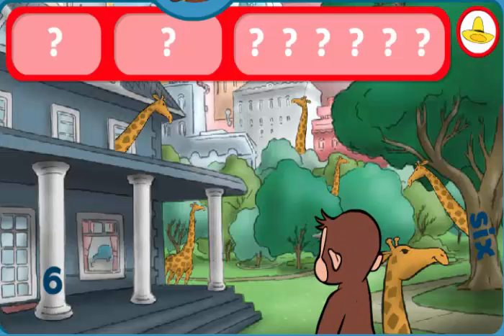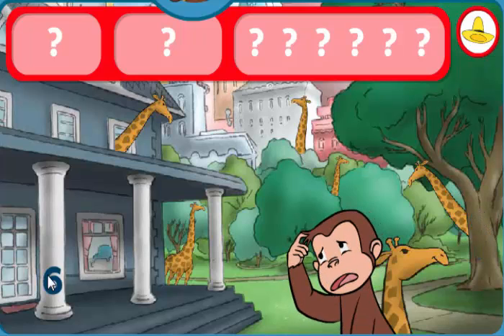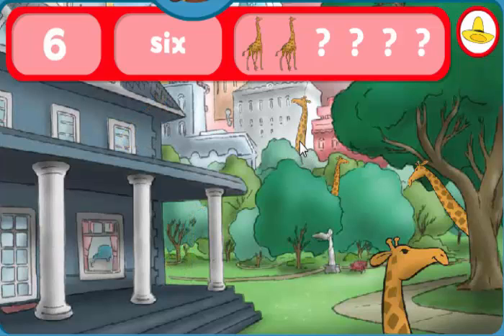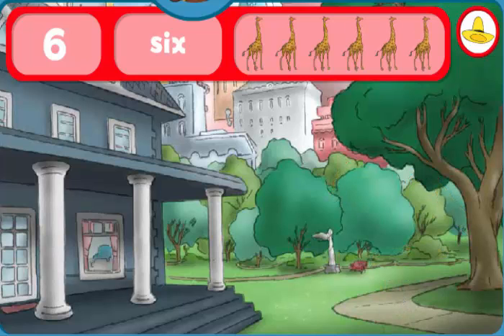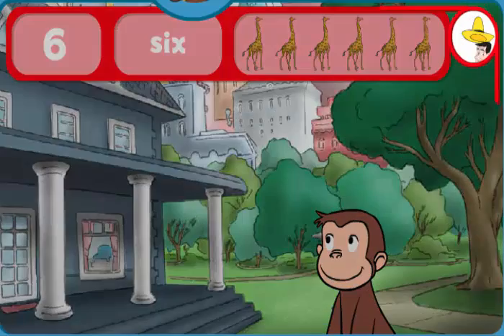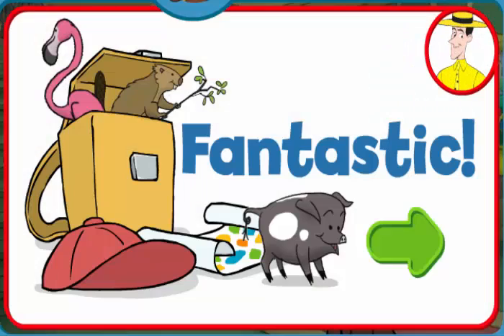Can you find the sixes and six giraffes? The word six. The number six. Wow! You found everything! Fantastic! George and his friends love playing hide-and-seek with you.